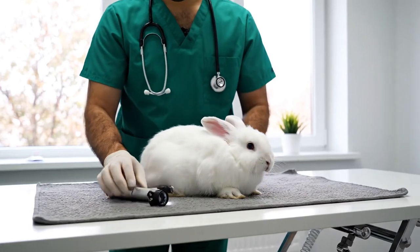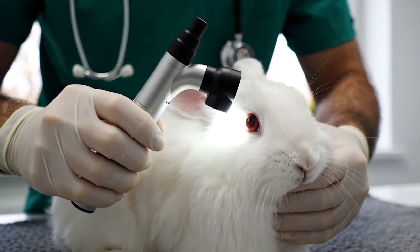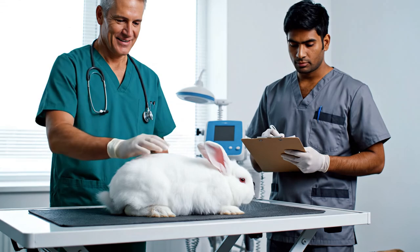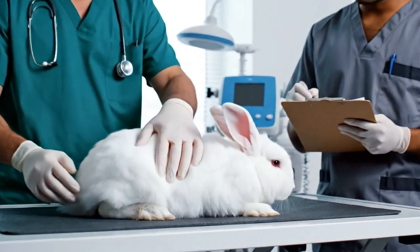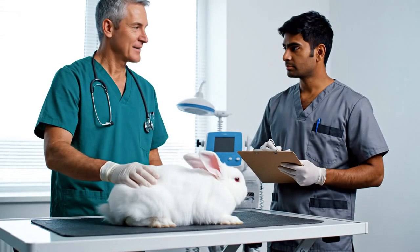Alright, looking good. Just checking the retina now. And the patella reflex seems fine. The paw looks completely healthy, no signs of irritation at all. Noted — the coat condition is also excellent.